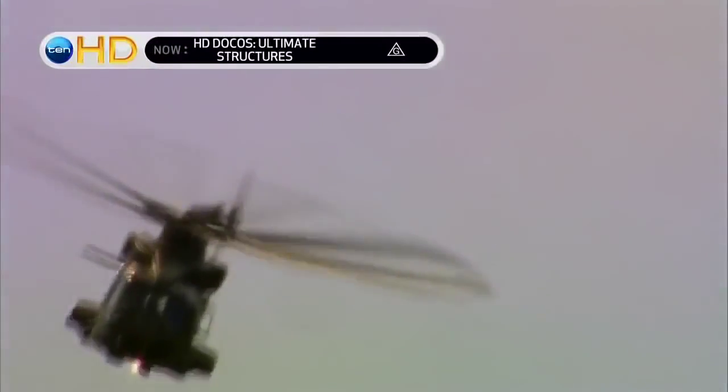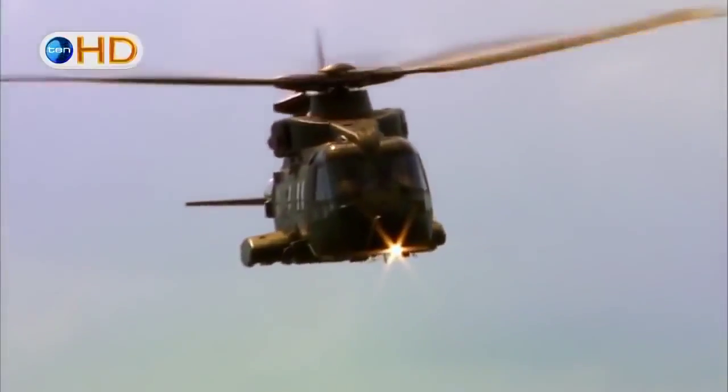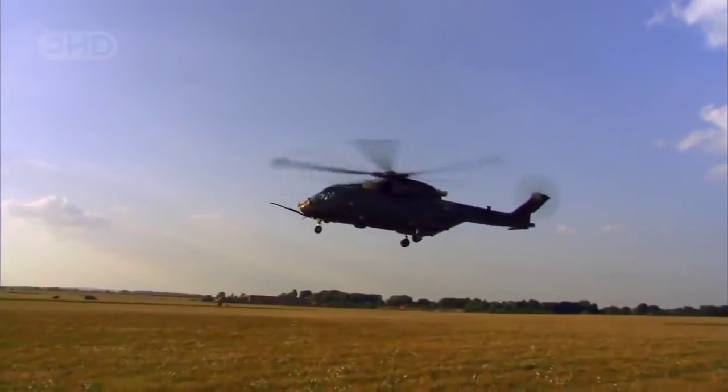In the rule of three that governs all helicopter flight, the main rotor provides lift and propulsion, and the engine provides constant power. But without one more critical component, even the latest supercopters would spin uncontrollably through the sky. It's the final engineering secret to the helicopter's success — the tail that wags the dog. And when something goes wrong with this part, look out.